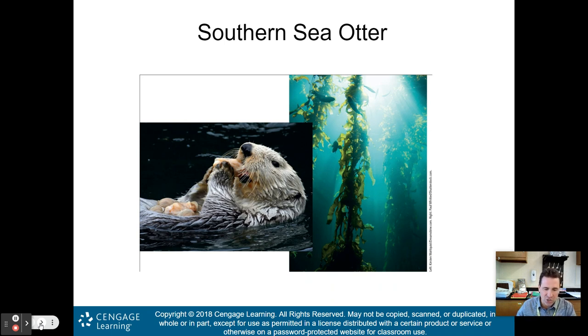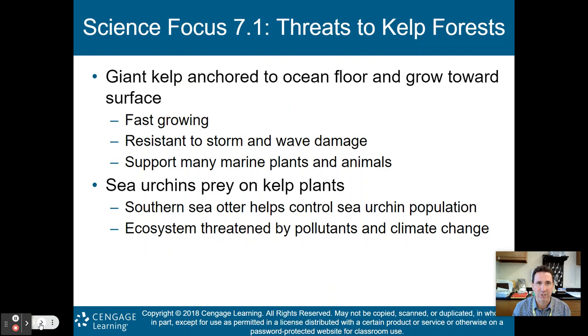There is an endangered southern sea otter in Monterey Bay, California. These creatures actually use technology — using stones to break open clamshells, which is a use of tools. On the right are the giant kelp forests where sea otters live. These giant kelp are anchored to the ocean floor, grow towards the surface, are fast-growing, resistant to storm and wave damage, and support many marine plants and animals. Sea urchins prey on the kelp, and the sea otter helps control that sea urchin population. The entire ecosystem is threatened by pollutants and climate change.